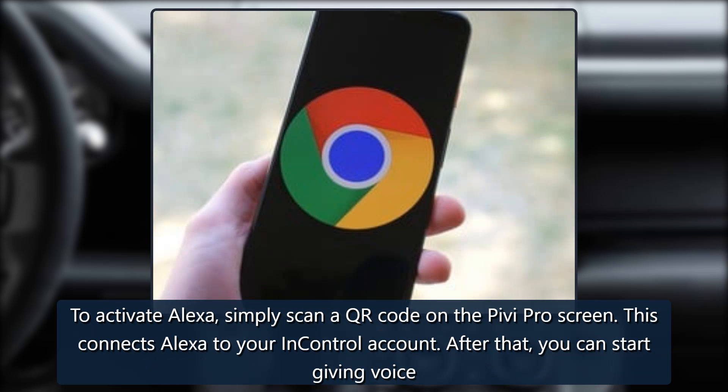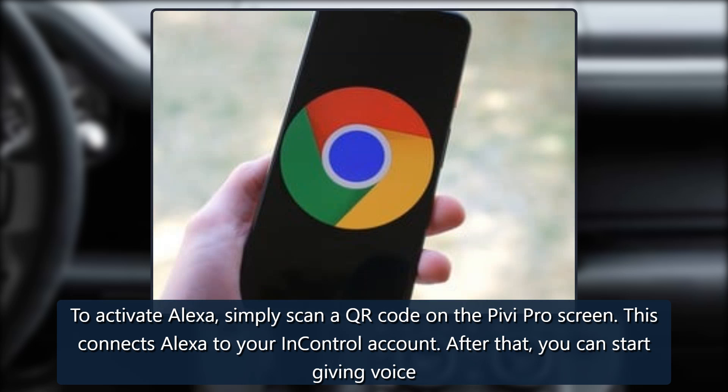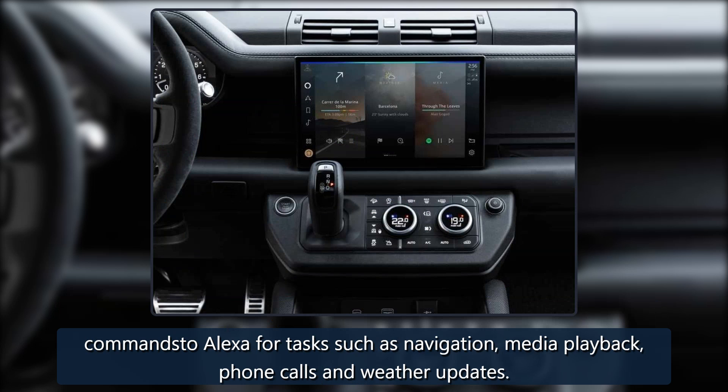To activate Alexa, simply scan a QR code on the Pivi Pro screen. This connects Alexa to your InControl account. After that, you can start giving voice commands to Alexa for tasks such as navigation, media playback, phone calls, and weather updates.